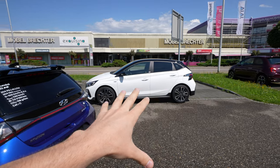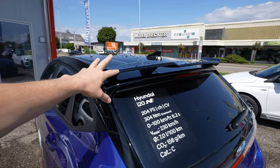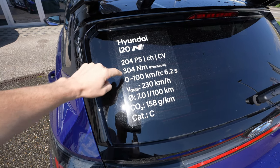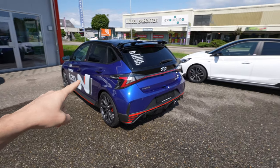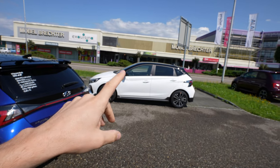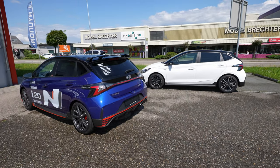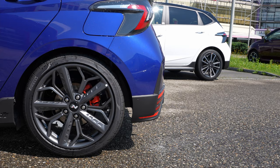Apart from the exhaust pipes and roof spoiler, the backs of the cars look very similar. When it comes to engine and power, the N Performance comes with 204 horsepower and 304 Newton meters — it's a beast. The test drive video is already on my channel. The test drive with the N-Line will come soon — click subscribe to be notified. The second difference between the two is the rims.